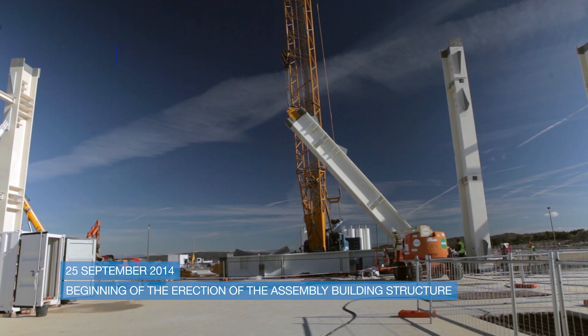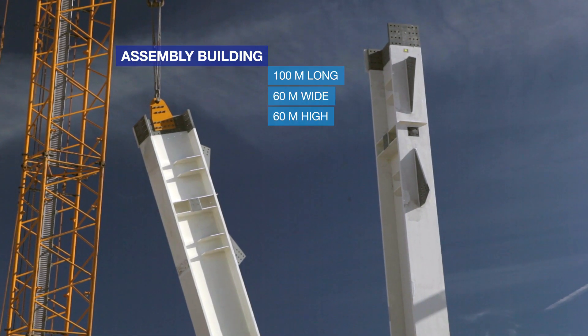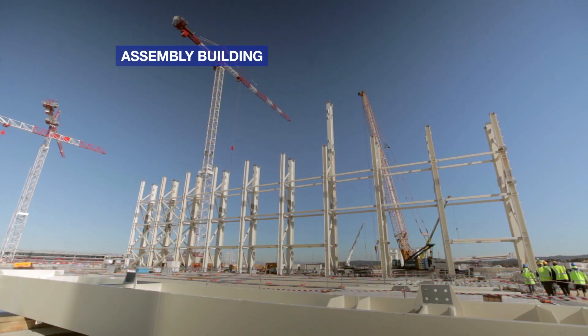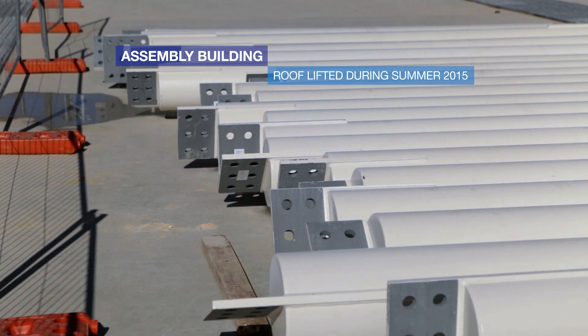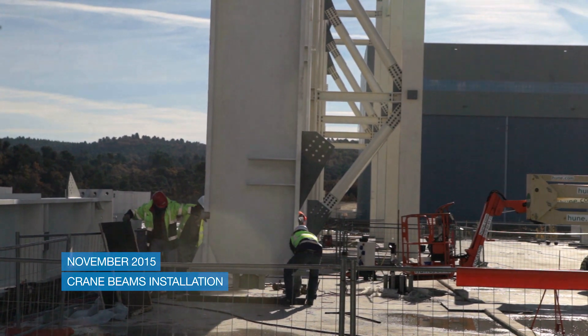What we see on the assembly hall is the beginning of the erection of the columns of this building. It's a huge building — 100 meters long, 60 meters wide, 60 meters high. We have 11 columns per side, 22 columns total, and five levels of columns, so it's around 220 elements which have to be installed. The main target is to have the roof in place next summer in order to allow CB02 to install the crane beam inside the building in November.